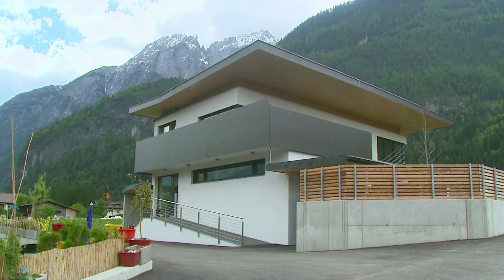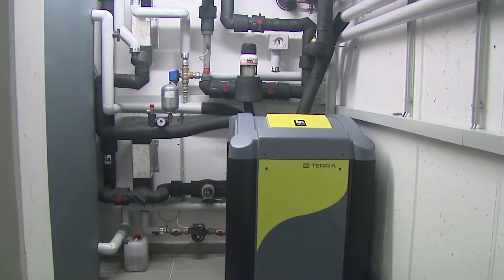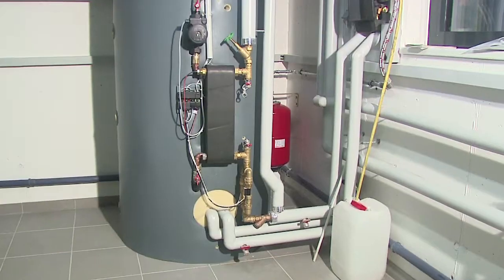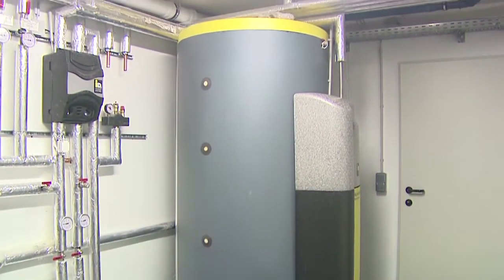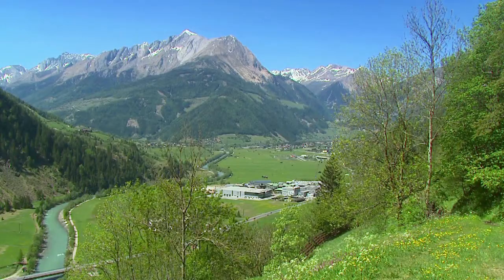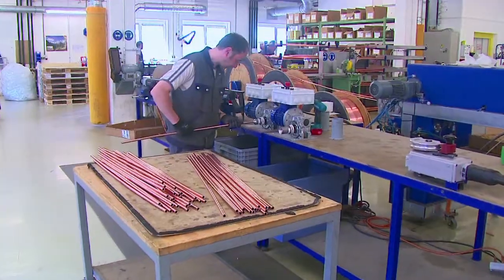IDM Tera heat pumps work without emissions on site and are 100% renewable systems if you run them with green electricity. This makes our systems good for the environment. Choose a heat pump system from the IDM power family, providing you well-being with leading technology from IDM and expertise from the installer.